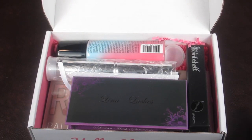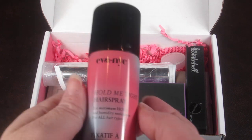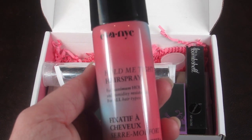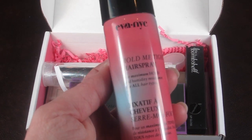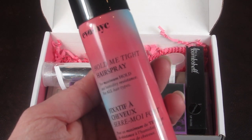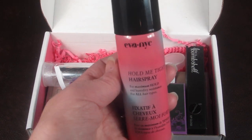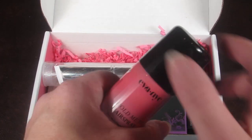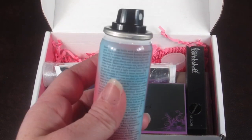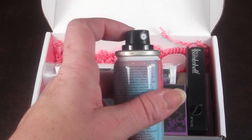This box is packed — wow! We have from Eva NYC hair products, and this is the travel size product. This is Hold Me Tight hairspray for maximum hold and humidity resistance for all hair types. That is a nice product to have in travel size. I like this kind of sprayer — it gives a better spray.